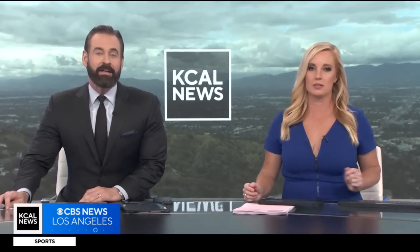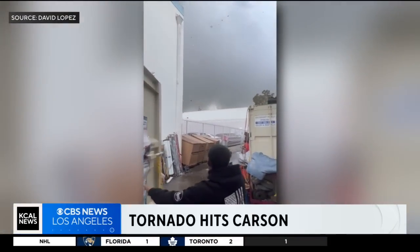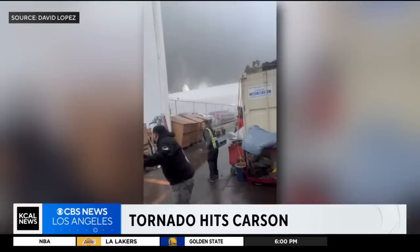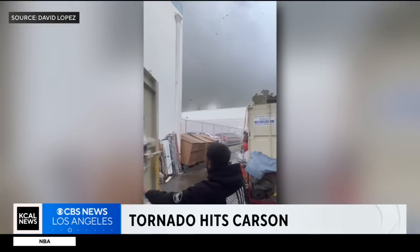Good evening, everyone. Thank you so much for joining us right here on KCAL News at five on CBS Los Angeles. I'm Jasmine Veal. It was an EF zero tornado and it touched down this morning in Carson.